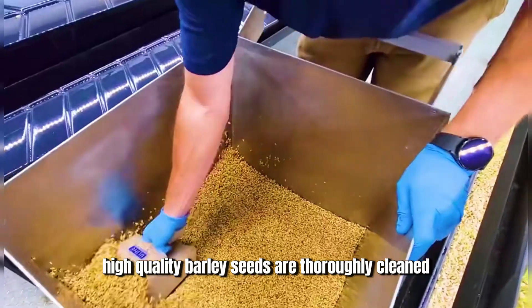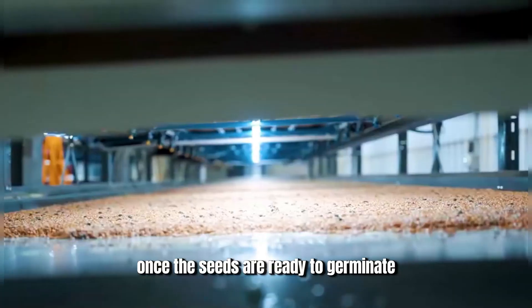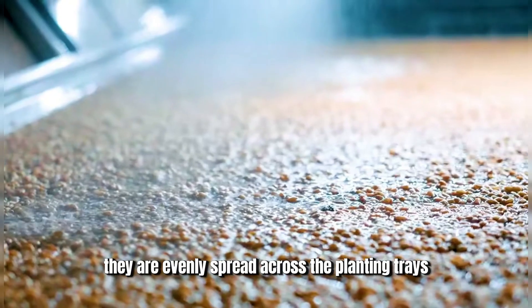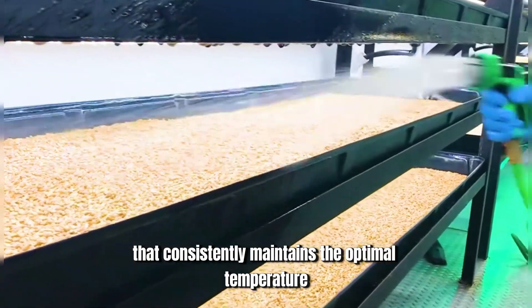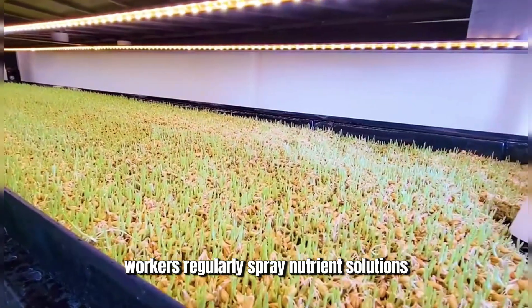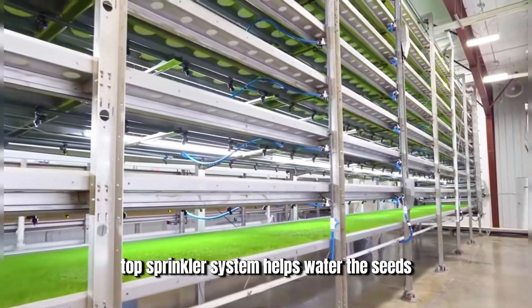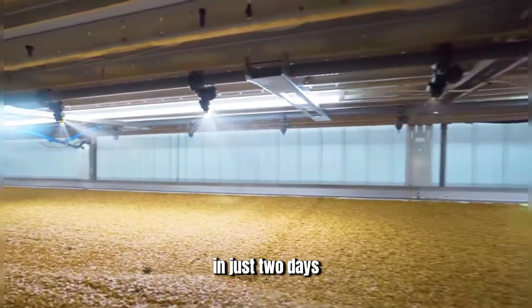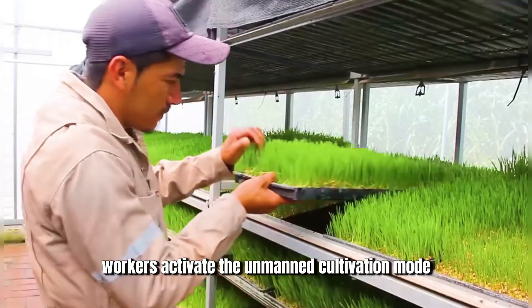Initially, high-quality barley seeds are thoroughly cleaned and soaked overnight. Once the seeds are ready to germinate, they are evenly spread across the planting trays. A professional temperature control system consistently maintains the optimal temperature for plant growth. Workers regularly spray nutrient solutions, and the fully automated top sprinkler system helps water the seeds. In just two days, the seeds start to sprout, and workers activate the unmanned cultivation mode.